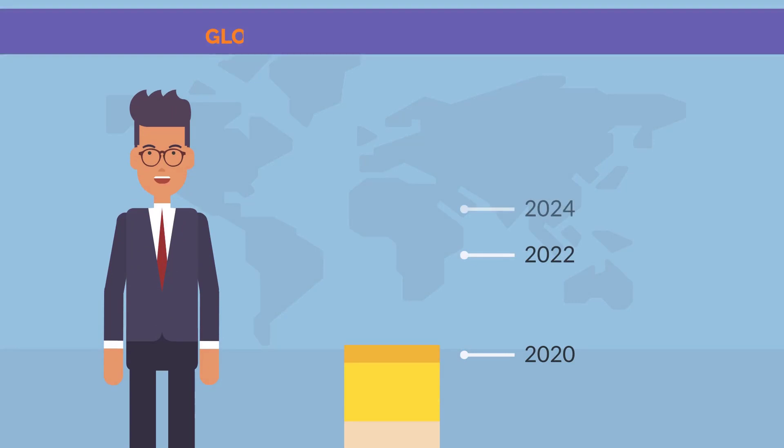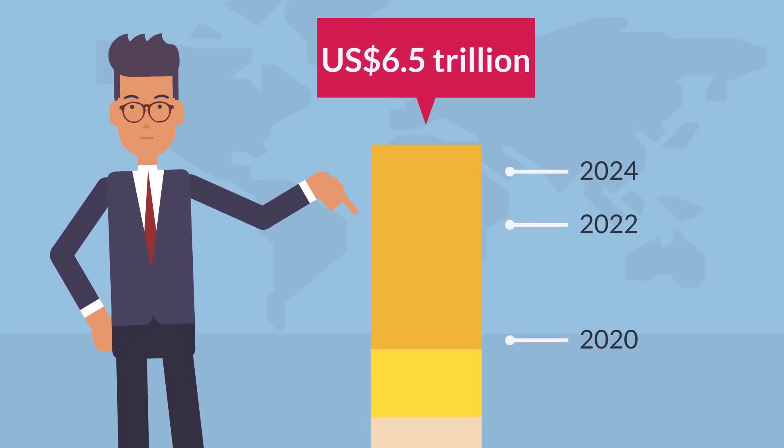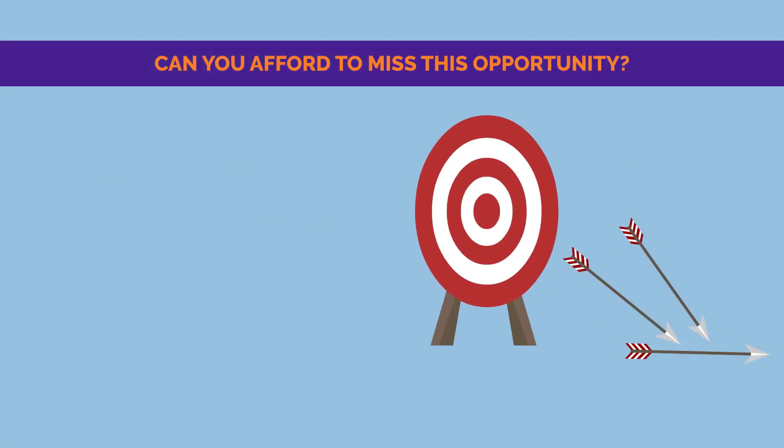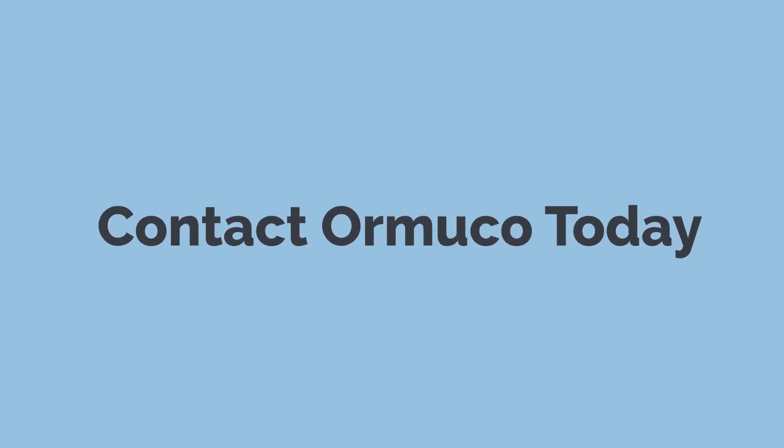The global Internet of Things market is expected to grow to 6.5 trillion US dollars in 2024. Can you afford to miss this opportunity? Contact us today for your edge computing deployment.